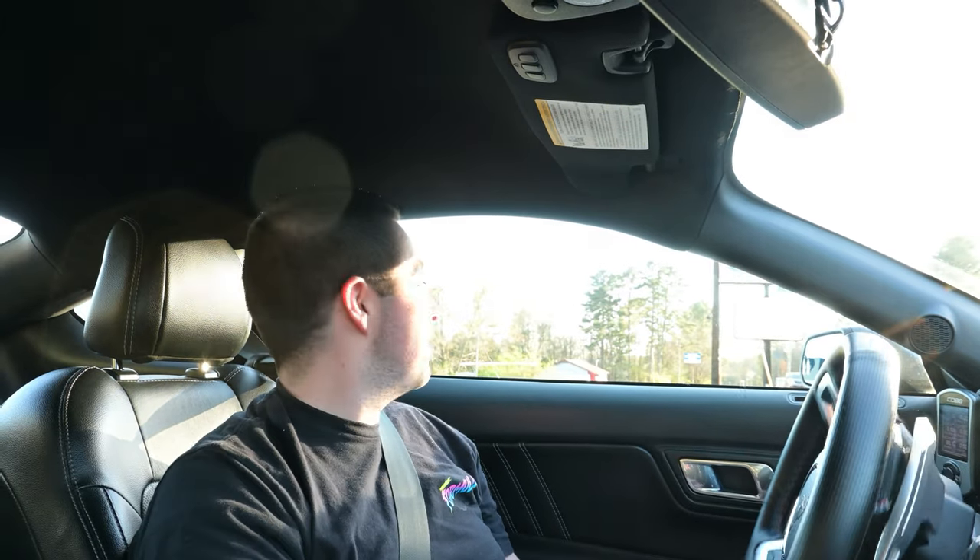Actually, in my last video we went through the base level interior of the 2024 Mustang, so if you didn't see that one and you're curious what you'll get for the base and what the interior looks like, click up here or over here — I'll put a card for you guys to check out my last video.